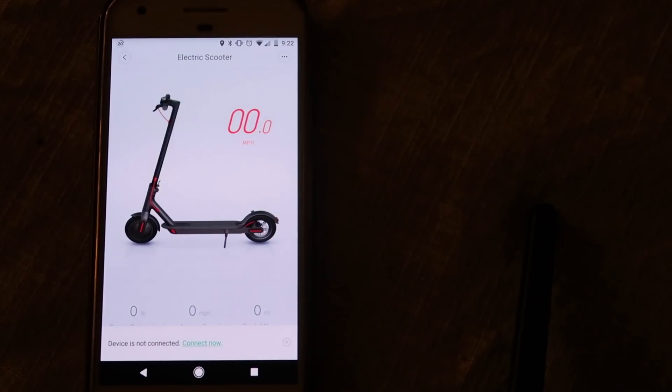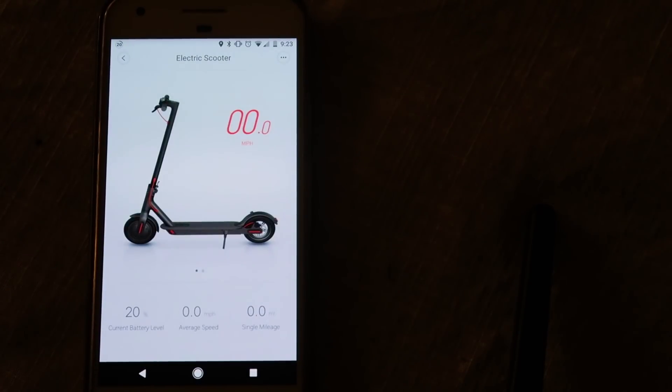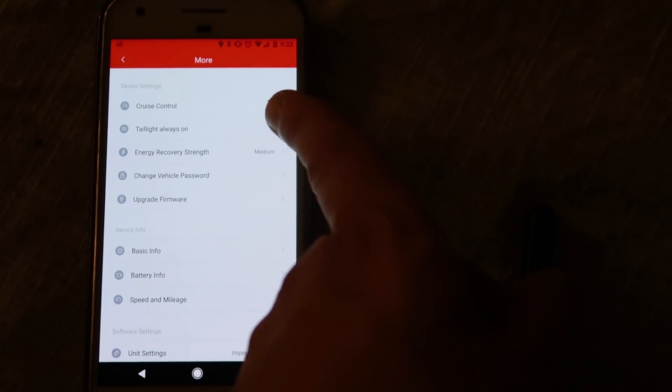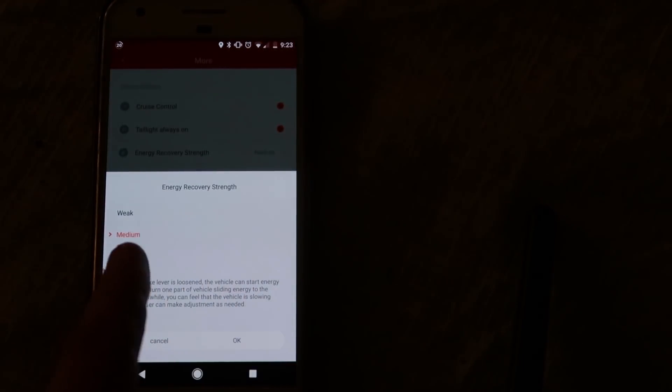The app: this scooter has an app that connects via Bluetooth. It shows you your speed, battery level, average speed, and mileage. It also allows you to turn on cruise control, continuous brake light, configure regen braking levels, and enable the software lock.